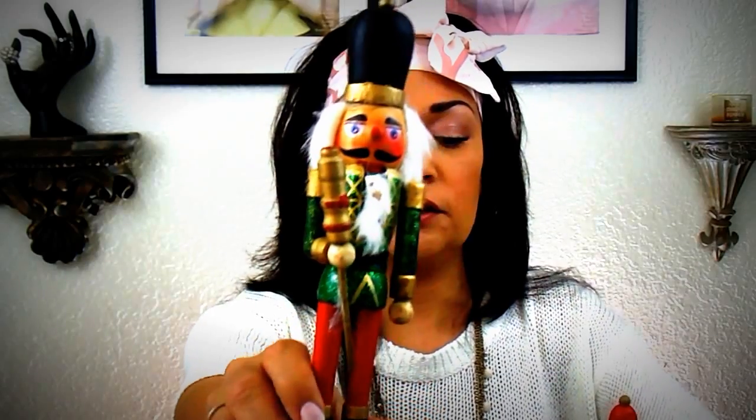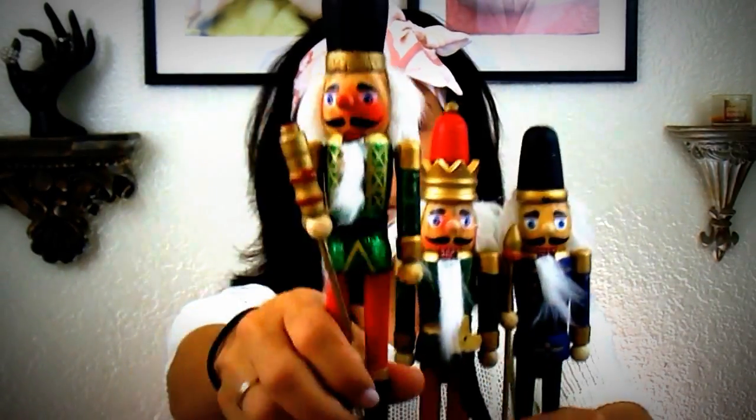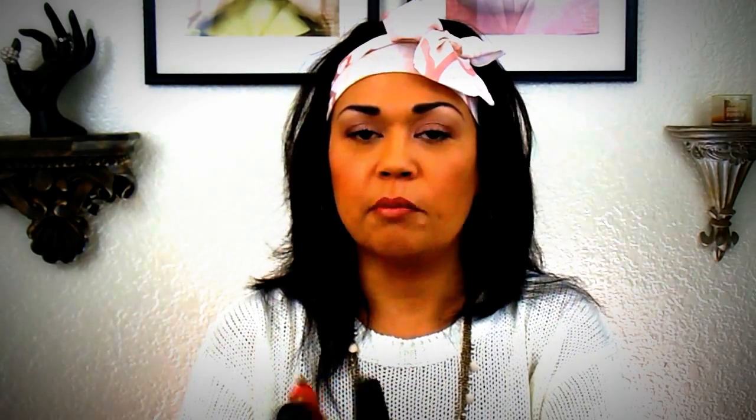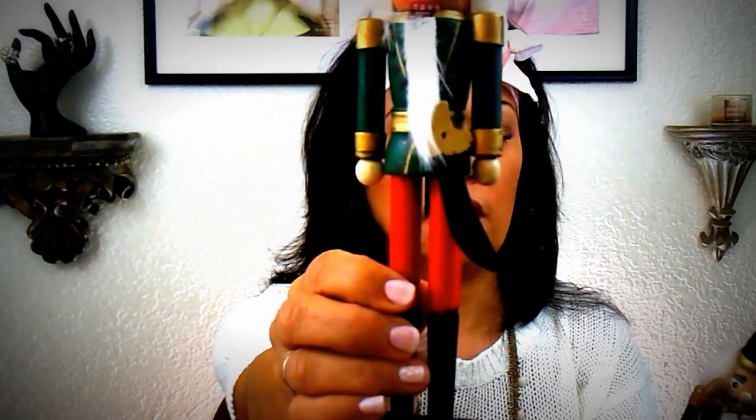On Do It on a Dime, she had purchased three nutcrackers, spray painted them silver, put them on her mantle, and they looked amazing. So I bought three of these too and I'm going to do a DIY — I'm not sure if I'll go gold or silver. This one is holding a little stick, this one has a little sword, and this one is holding another stick. That's going to be for a future DIY.